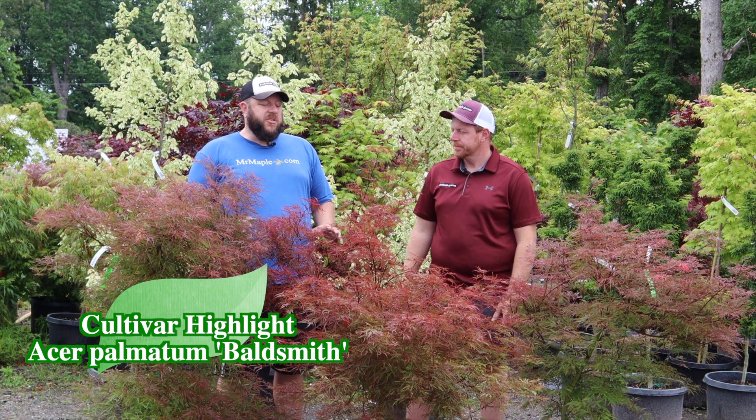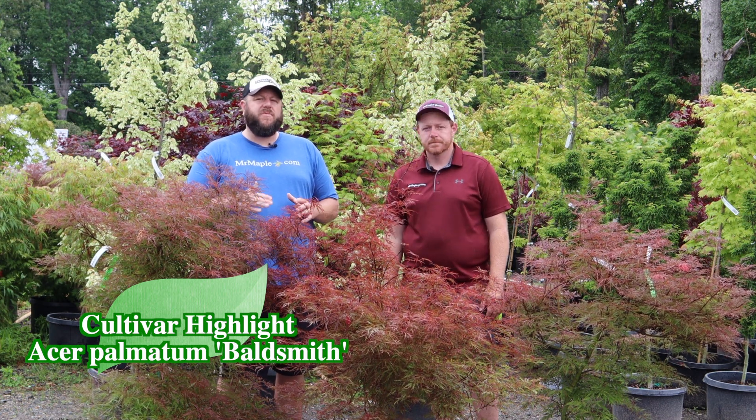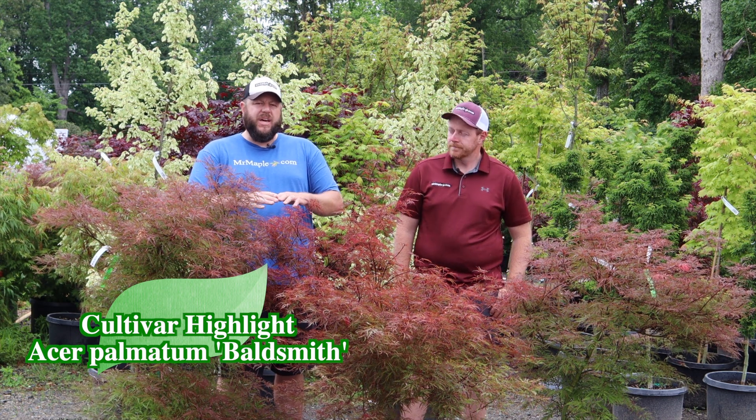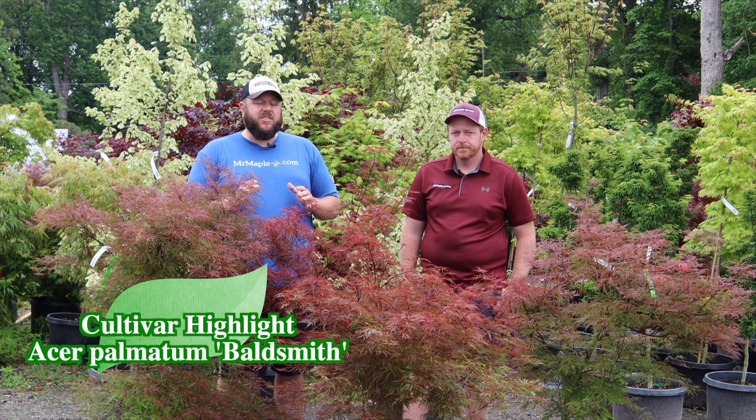Baldsmith may be one of the most intense pink colors there are. This tree typically reaches about five feet tall and five and a half to six feet wide in a ten-year span, making it a low cascading umbrella — more of a small dome shape. It is an excellent tree for the landscape.